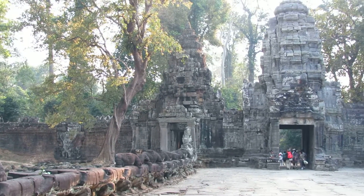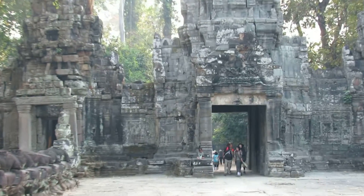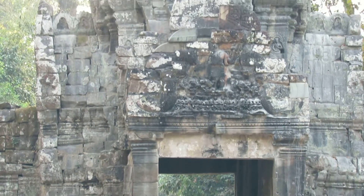Heading to the temple, we can see some statues: the god holding naga on one side, and the demon holding naga on the other side. There are four gates, and this is the west gate, where our tour starts, heading from the west toward the main temple and then north.